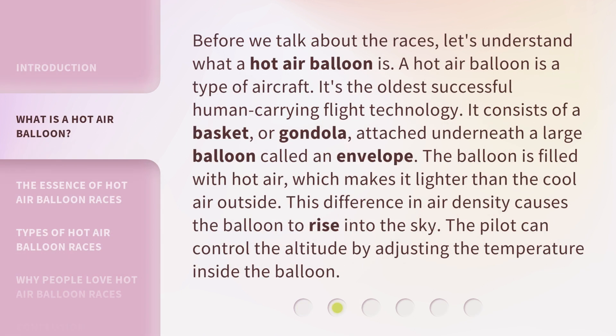Before we talk about the races, let's understand what a hot air balloon is. A hot air balloon is a type of aircraft — it's the oldest successful human-carrying flight technology. It consists of a basket or gondola attached underneath a large balloon called an envelope. The balloon is filled with hot air, which makes it lighter than the cool air outside. This difference in air density causes the balloon to rise into the sky. The pilot can control the altitude by adjusting the temperature inside the balloon.